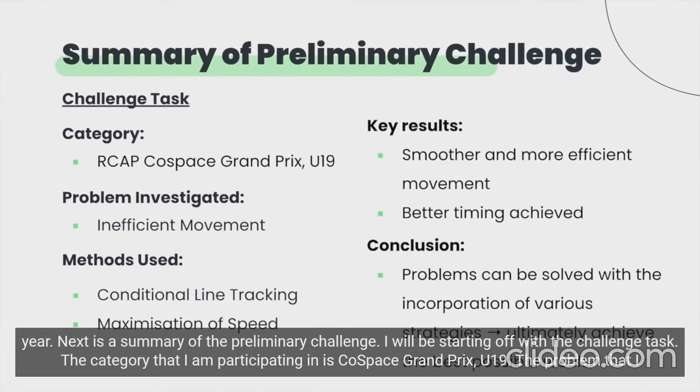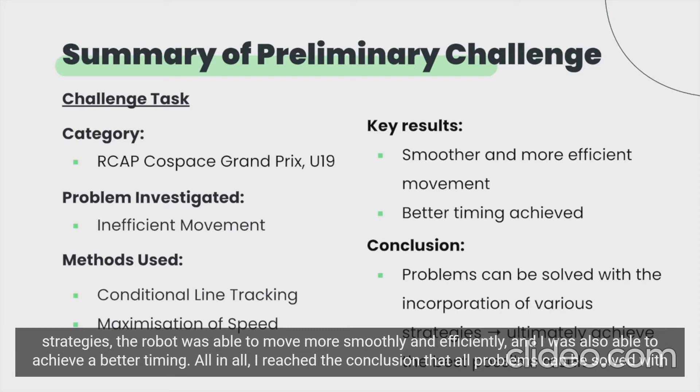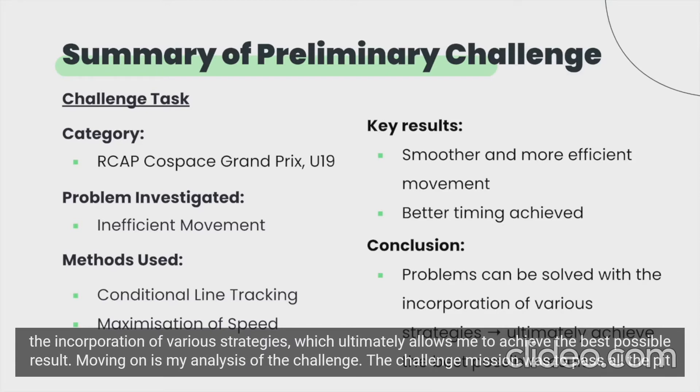Next is a summary of the preliminary challenge. The category that I am participating in is Cold Space Grand Prix U19. The problem that I investigated is the inefficient movement of the robot, and I used the methods of conditional line tracking and a maximization of speed to solve this issue. As a result, the robot was able to move more smoothly and efficiently and I was able to achieve a better timing. All in all, I reached the conclusion that all problems can be solved with the incorporation of various strategies, which ultimately allows me to achieve the best possible result.